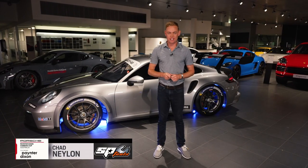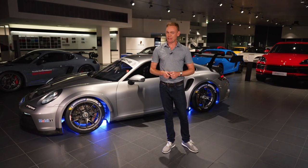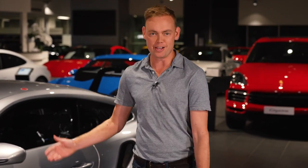The 992 is the latest generation GT3 Cup car, and is the weapon of choice for one-make Porsche racing all around the globe, including right here in Australia. In this SP Tools Tech series, we're going to explore how this purpose-built racing machine makes such staggering performance, and also link it into its road-going family.